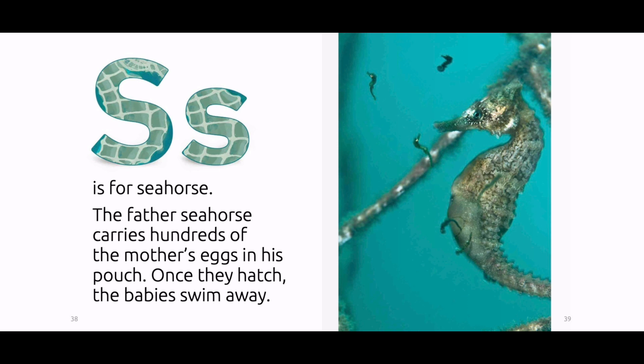S is for seahorse. The father seahorse carries hundreds of the mother's eggs in his pouch. Once they hatch, the babies swim away.